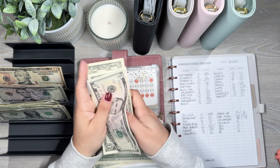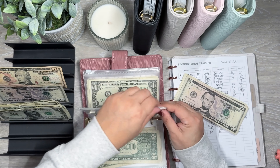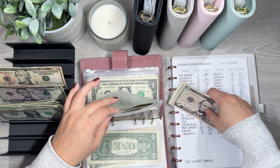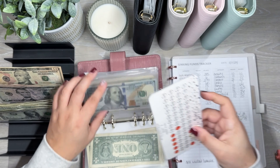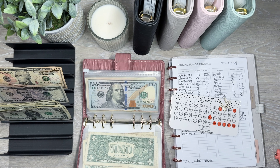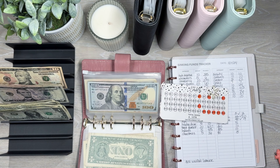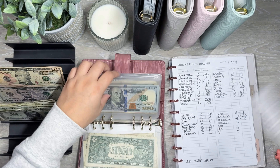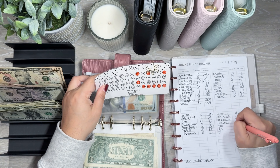First up in the gray binder is beauty, which is getting $10 — and that's all beauty has right now, $10. Clothing is also getting $10, and that's all clothing has. Content is getting $5, so now content has $22.